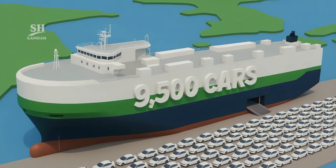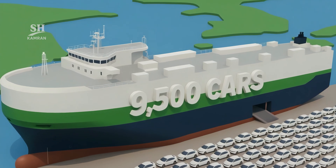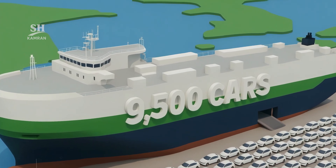Imagine a sea monster that can swallow 9,500 cars at once. This brand new Chinese ship just shattered all car transport records.